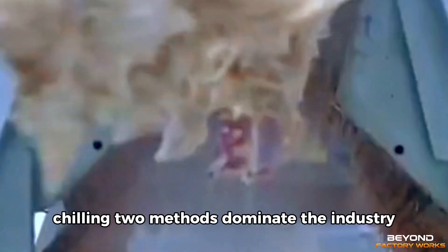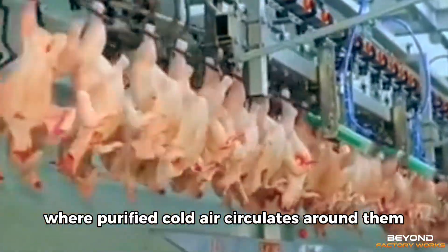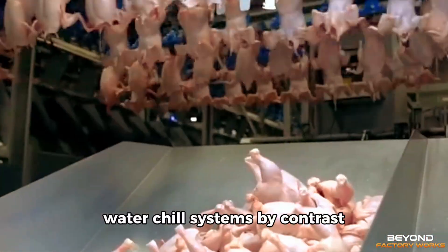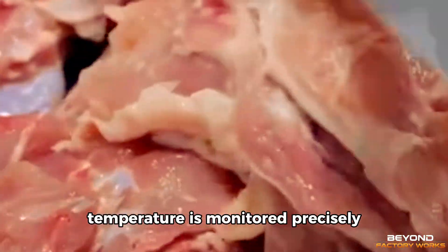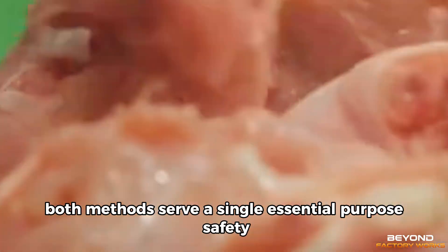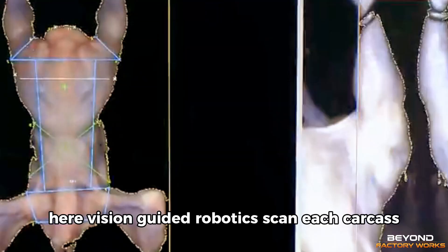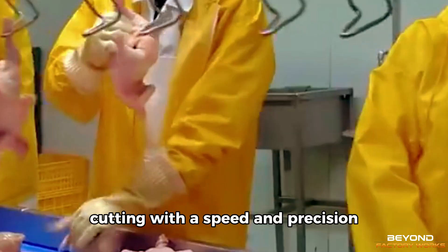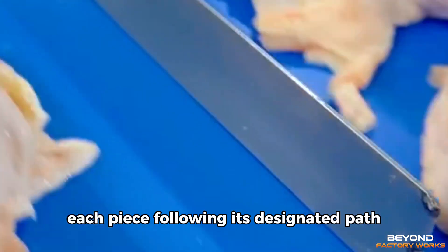Additional washes prepare the birds for one of the most critical steps: chilling. Two methods dominate the industry. In air-chill systems, carcasses travel through long refrigerated corridors where purified cold air circulates around them, cooling gradually and preserving texture while reducing moisture. Water-chill systems, by contrast, immerse the carcasses in icy baths kept in motion by gentle paddles. Temperature is monitored precisely and regulations ensure the cooling is swift and complete. Both methods serve a single essential purpose: safety. Once chilled, the birds enter the cutting and deboning area. Here, vision-guided robotics scan each carcass, and blades adjust their angles in real-time, cutting with a speed and precision impossible for human hands. Breasts, wings, thighs, and drumsticks separate cleanly, each piece following its designated path.